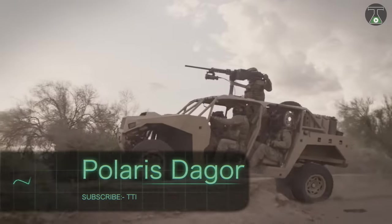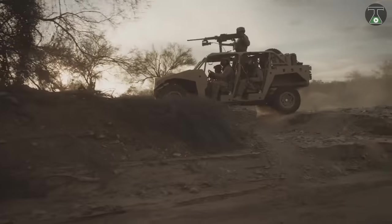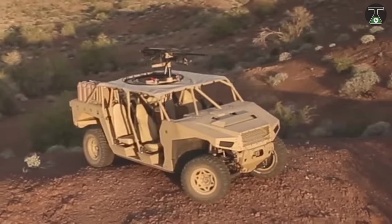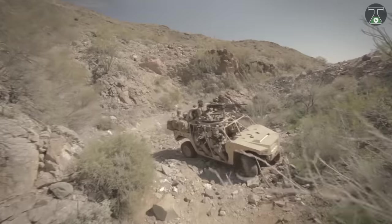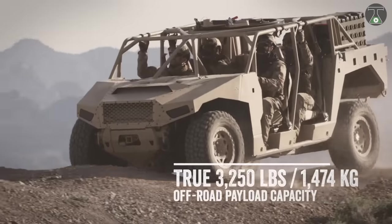Polaris Dagor. Find Dagor flying through the air — design deployability, versatility, and top-notch world-class off-road mobility. Polaris, a company that manufactures ATVs and snowmobiles, presented a military SUV Dagor.